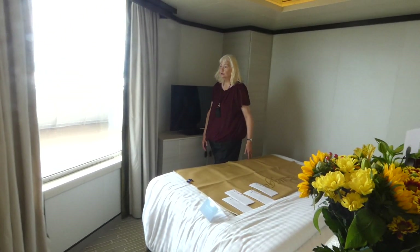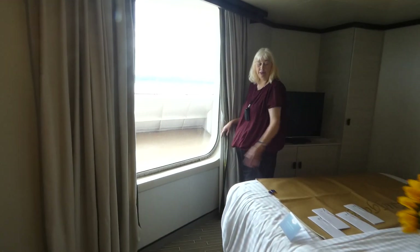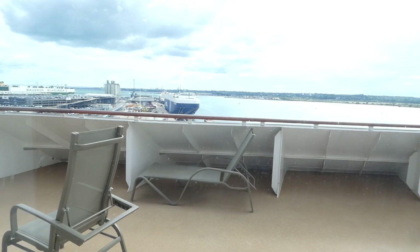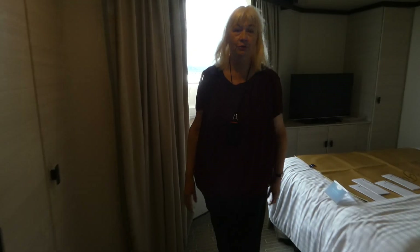It's absolutely gorgeous. We've got a picture window, so we keep the curtains drawn back all the time and we can see where we're going. At the moment we're at Southampton.